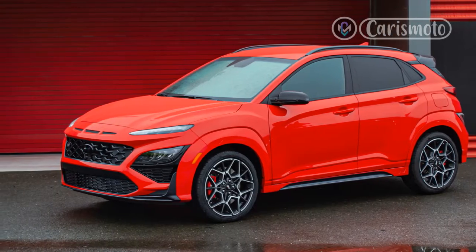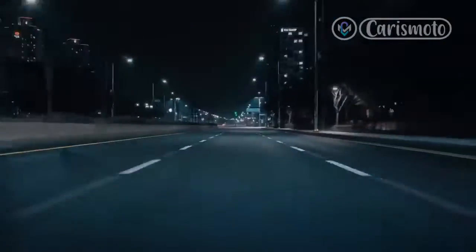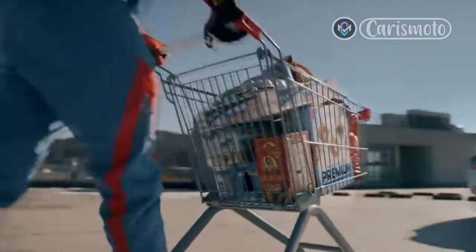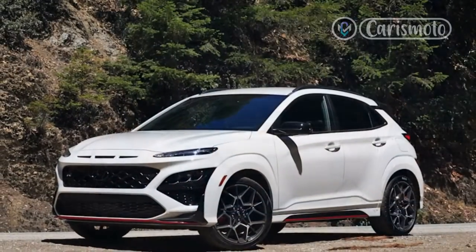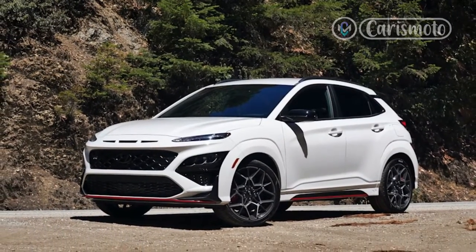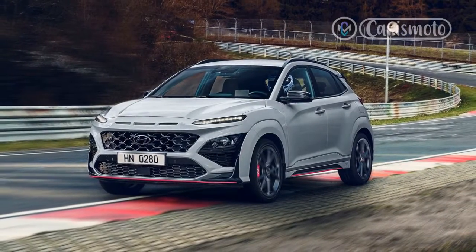How quick is the 2022 Kona N? The Kona N traveled from 0 to 60 mph in 5.3 seconds and through the quarter-mile in 13.9 seconds at 101.1 mph. It does this with the same 2.0-liter turbocharged inline-four that's in the 2022 Elantra N, which produces 276 hp and 289 lb-ft of torque.